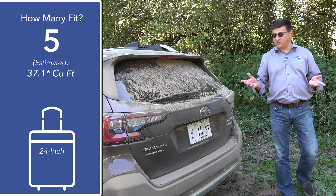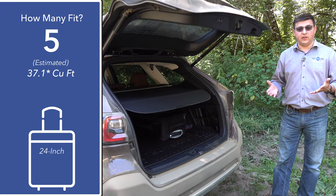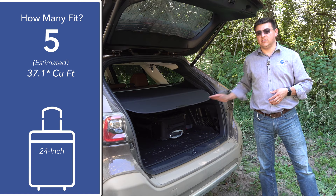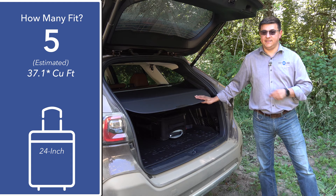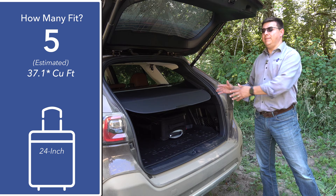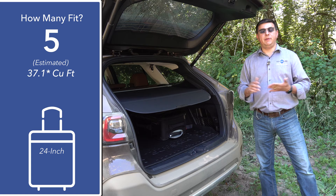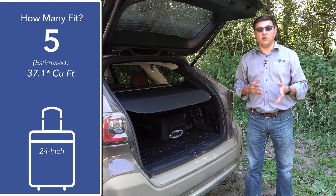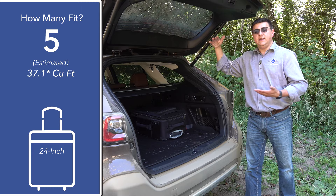In the cargo area behind the hatch we find 37.1 cubic feet of storage space, or 32.5 cubic feet using the newer calculation method. The key thing to know is that Subaru is using a different calculation method than Honda, Jeep, Nissan, Kia, and Hyundai — who all use the older method. Using the old method this would come in at 37.1. The Outback's cargo area is a little deeper and squatter than most of the competition, meaning you can fit longer cargo items, while slightly taller items fit better in something like a Honda Passport.